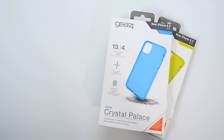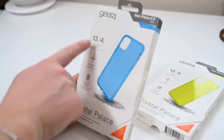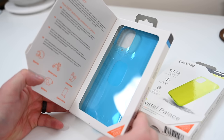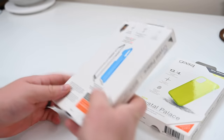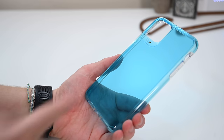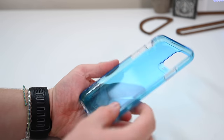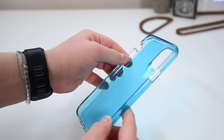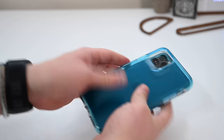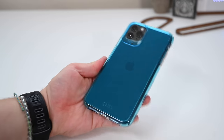Speaking of colors, we have two of the neon crystal palace cases from Gear 4 — this bright blue one and a neon yellow. These offer 13 feet of drop protection, which is some of the highest on the list, and they're not overly bulky. They appear to be a two-material design with a little bit of clear and a color material going together — clear around the edges with the blue or neon yellow back. They're also very solid; I thought they'd be more flexible, but they're not, which is clearly why they have more protection built in. The blue and the midnight green iPhone look very nice together, though it might look even better with space gray or silver.